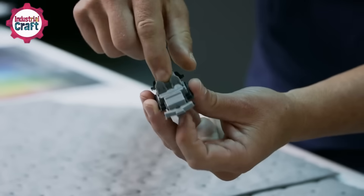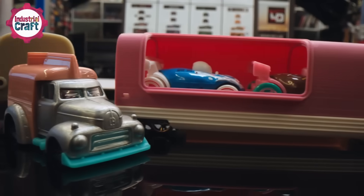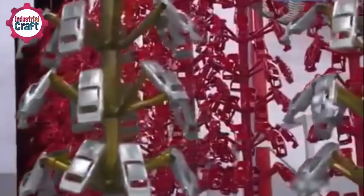Once the car has passed all the tests, it's time to create the molds. The metal body of the car is created using a process called die casting, where molten metal is poured into the molds. The body and chassis all come together on the assembly line, where machines and workers work side by side to snap, screw, and fasten everything into place.